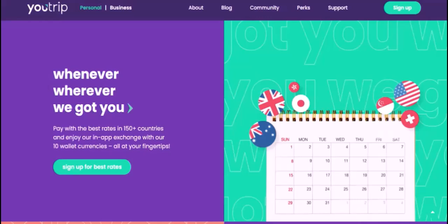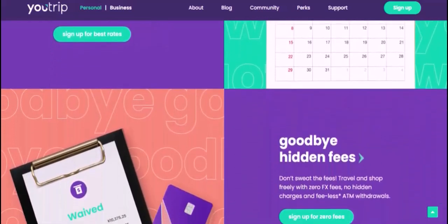So, there you have it. YouTrip is a great option for travelers heading to the USA. With its competitive exchange rates, no foreign transaction fees, and added perks, it can simplify your travel experience. With that said, thanks for watching and until next time.